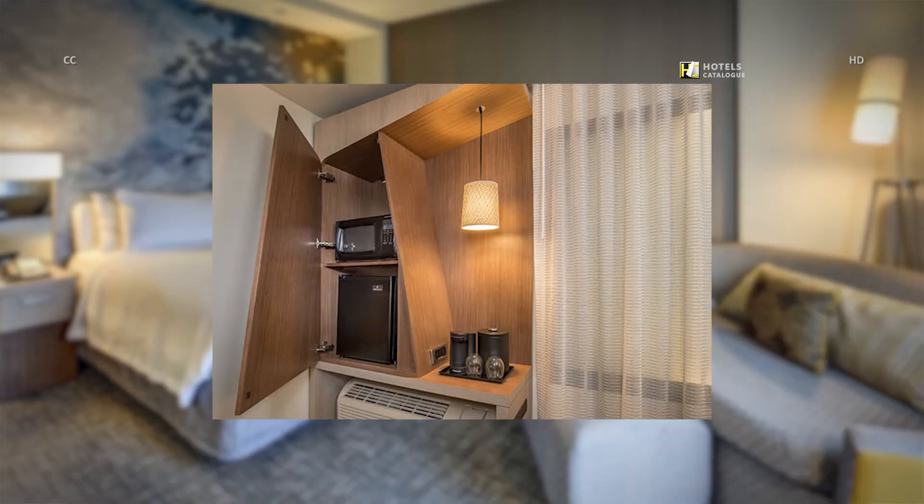Our new guest room includes thoughtful details, sophisticated design and all of the comforts of home.